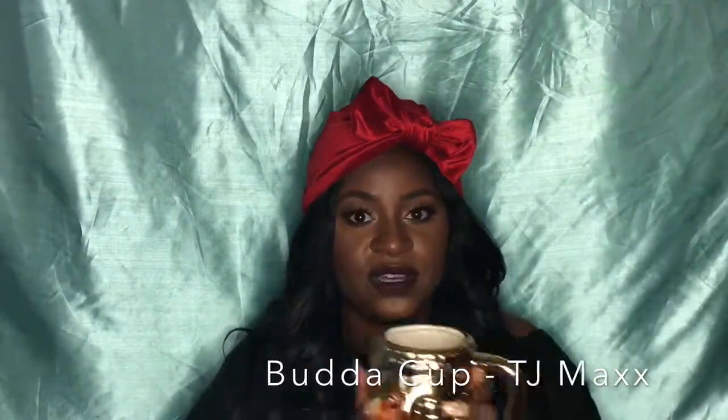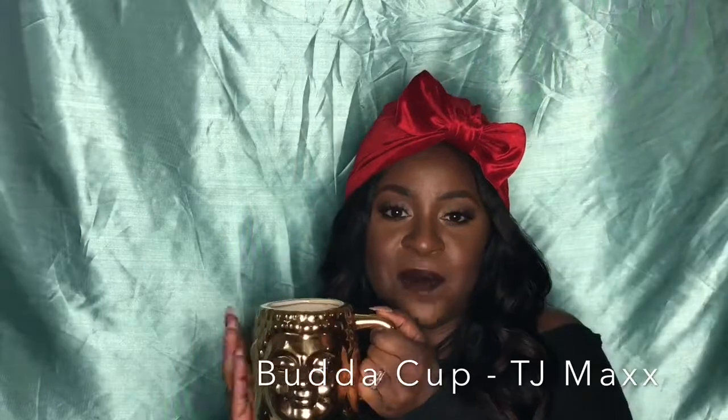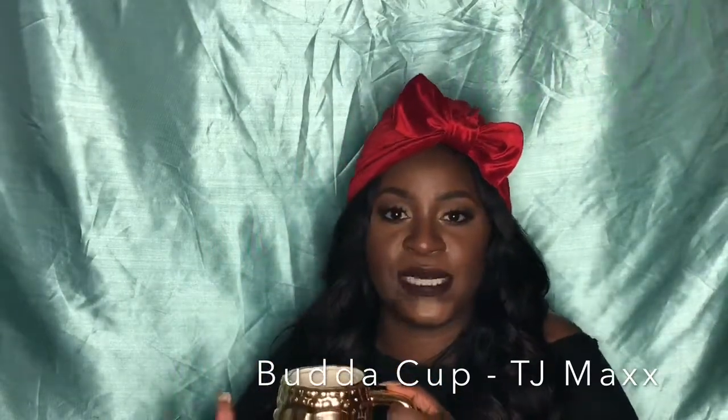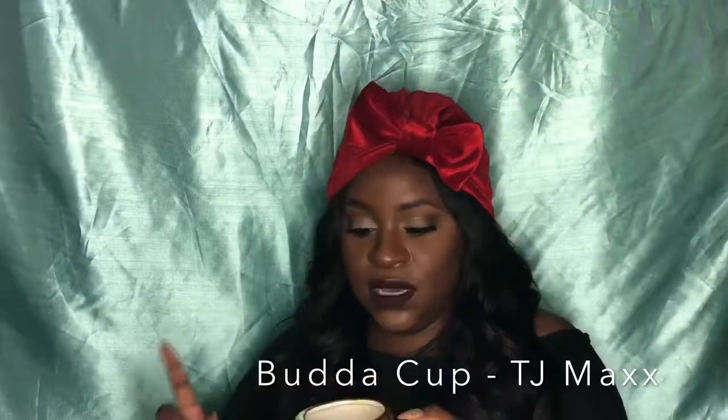My favorite cup is one I just received this Christmas — it is a Buddha coffee mug, and it was a gift from my son. I just love the detail on it. Every morning I get up and drink my coffee or tea from it. I also have another cup that my aunt personalized for me.